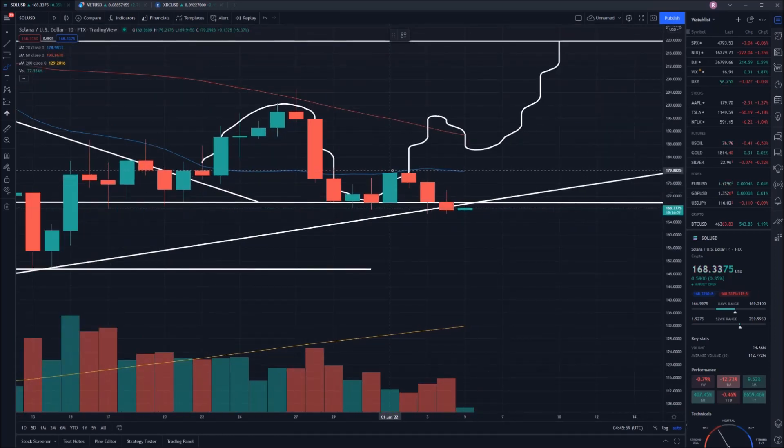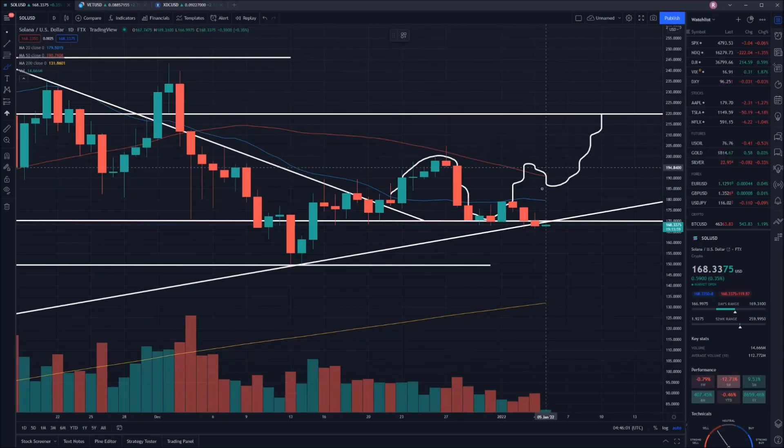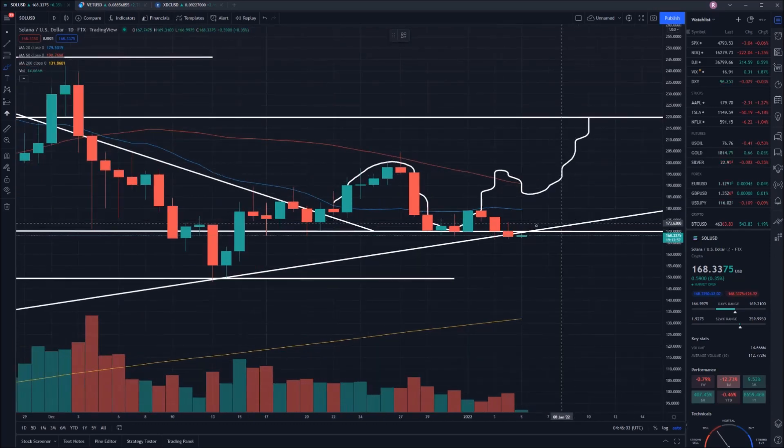This 20-day moving average, which was sitting at the time at about $178, proved to be too much of a resistance point, and we've come back down to this area of support here.